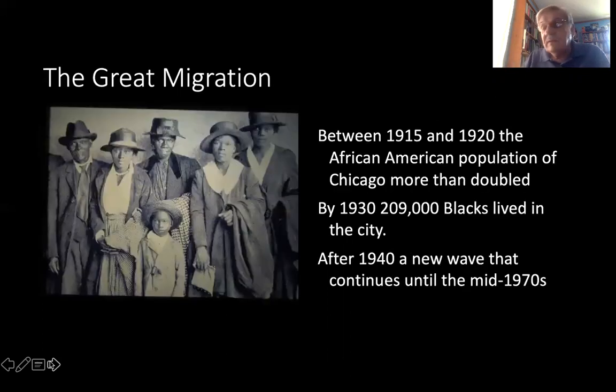The Great Migration really changed the patterns on the south side and across the stockyards from 1915 to 1920. The African-American population of Chicago more than doubled by 1930, to where 209,000 blacks lived in the city. Many of these worked in the stockyards, both female and male. And after 1940, a new wave continued until the mid-1970s — this whole second wave of the Great Migration.